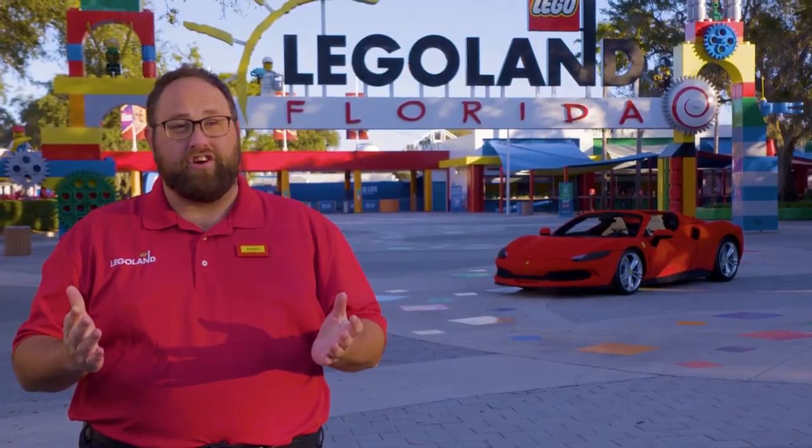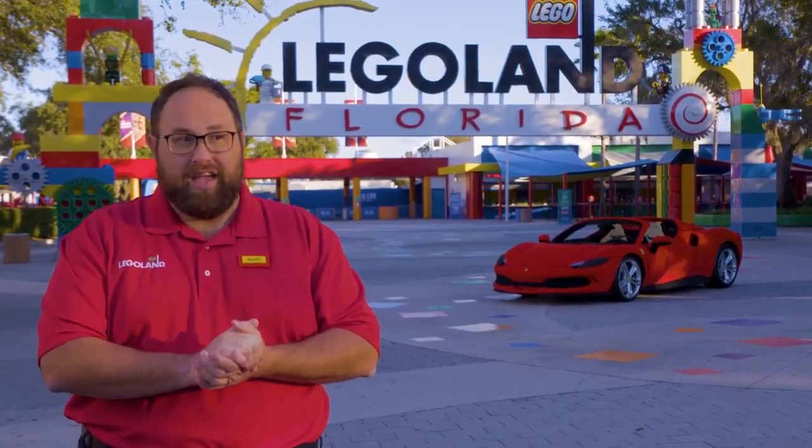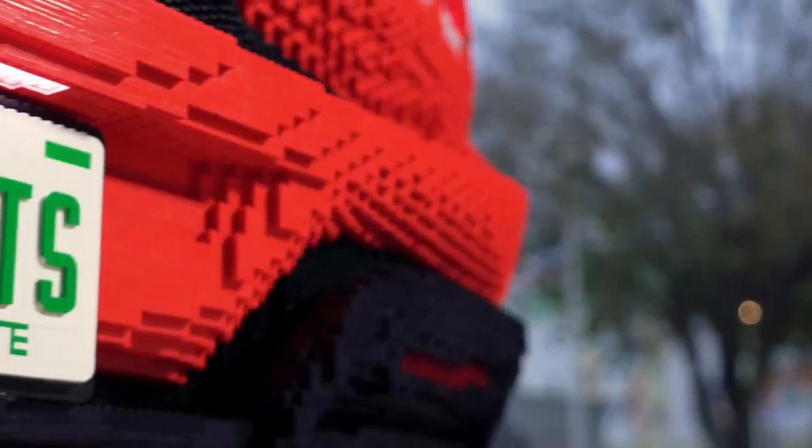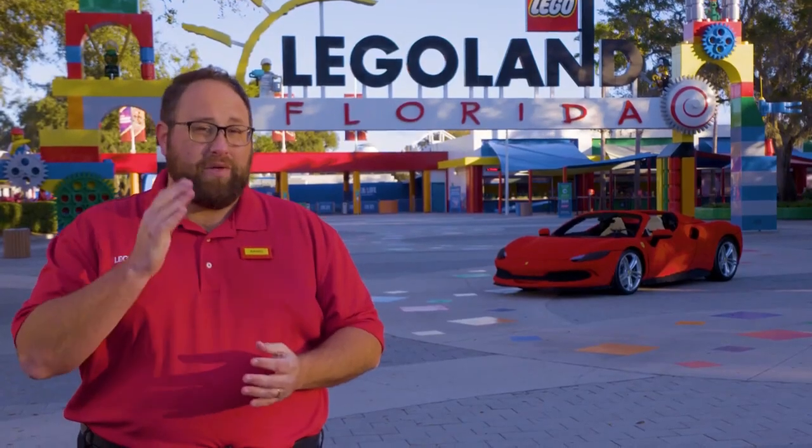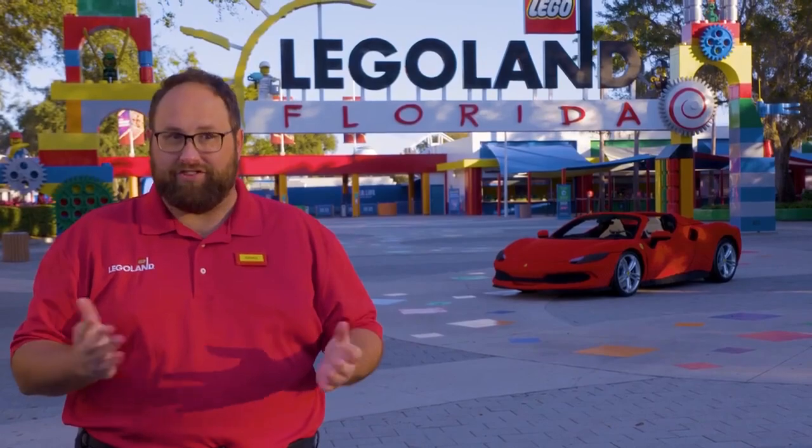We know the biggest question our guests are going to have about this incredible build is how many LEGO bricks it took to build. We invite everyone to our Instagram page at Legoland Florida to comment with their best guesses before we officially announce it.